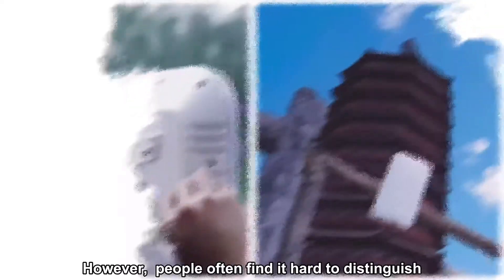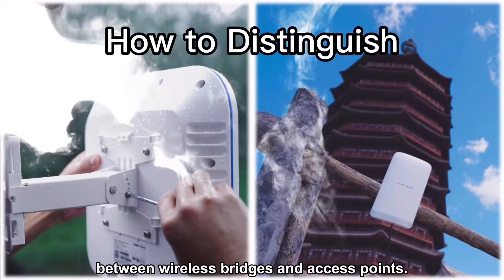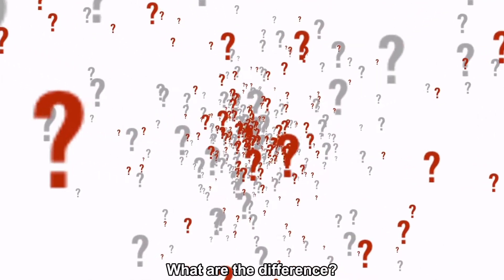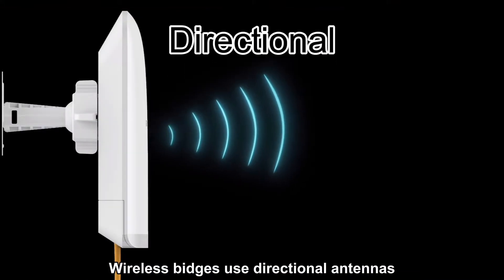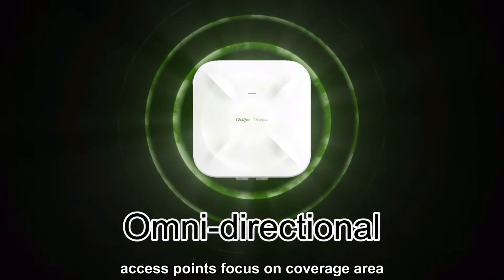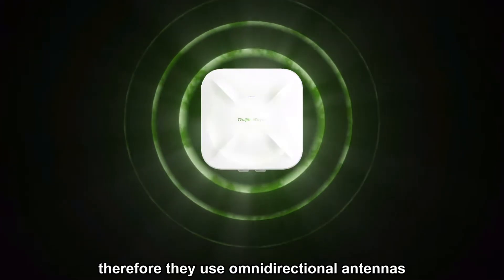However, people often find it hard to distinguish between wireless bridges and access points — some might even misuse the two. But what are their differences? One: wireless bridges use directional antennas to increase transmission distance. On the other hand, access points focus on coverage area, so they use omnidirectional antennas.